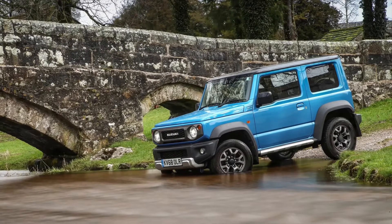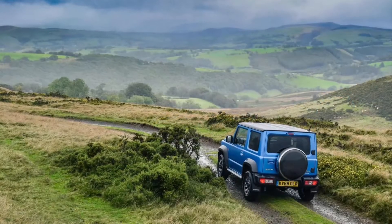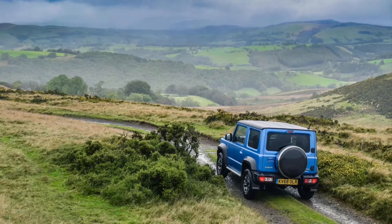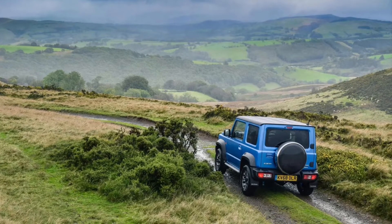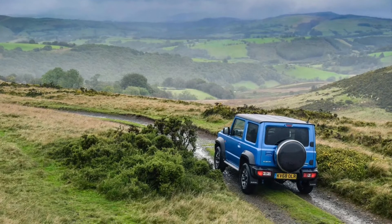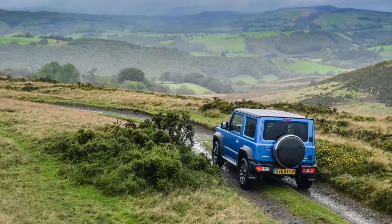Still want one? That tends to happen about three seconds after clapping eyes on the Jimny. Cuter than a Jeep Renegade and as sturdy looking as a Mercedes G-Class, but at six-tenths the scale — it's one of those instantly desirable pieces of design, like a Fiat 500 or whatever Apple's attached a lowercase 'i' to this week.